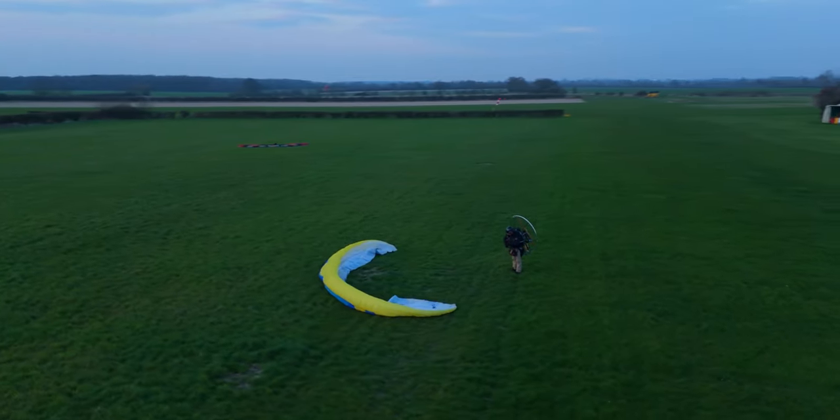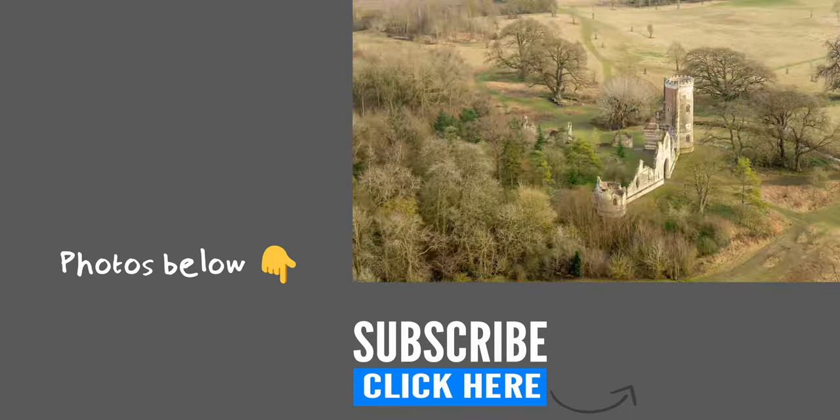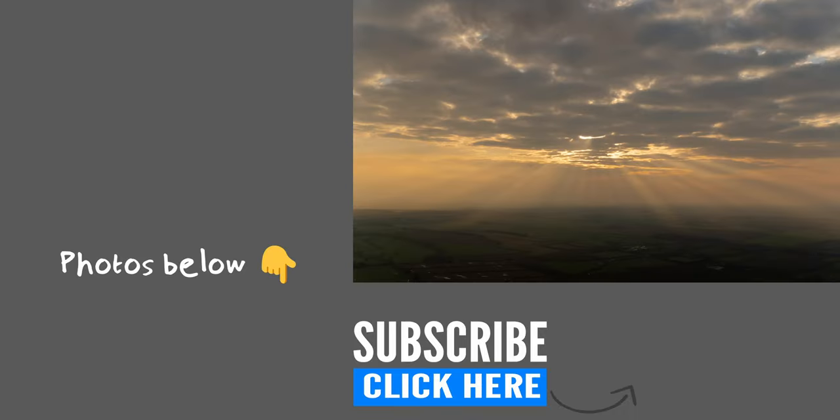Just a short one this week. Hope you enjoyed and if you liked it hit that like button. See you in the next one. There are some photos in the link in the description, and if you're not subscribed click that subscribe button.